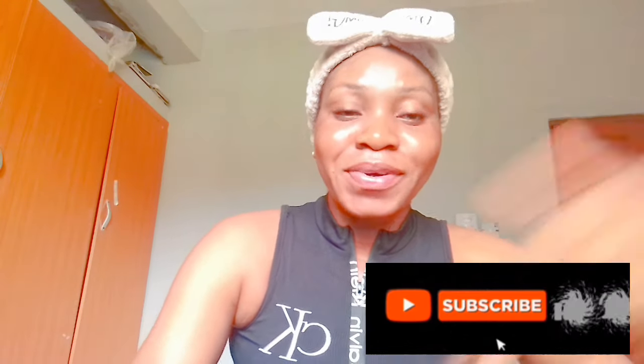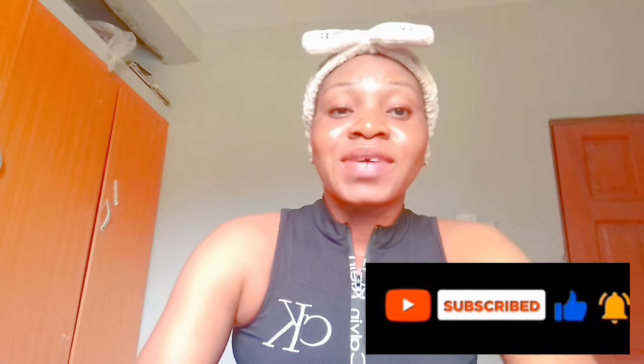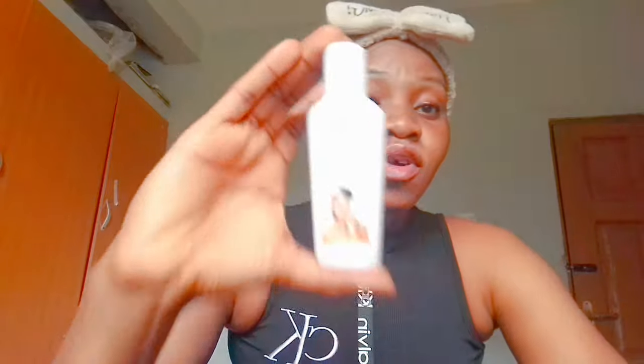Hi guys, welcome back again to my channel. It's your girl Chichi and I'm back again with another video. If today is the first time coming across my channel, please don't make it your last by clicking on the subscribing button and hitting the notification bell so that you get notified each time I upload a new video.